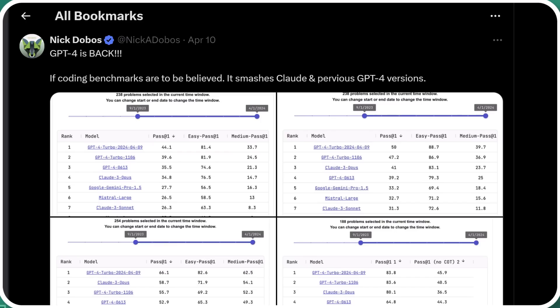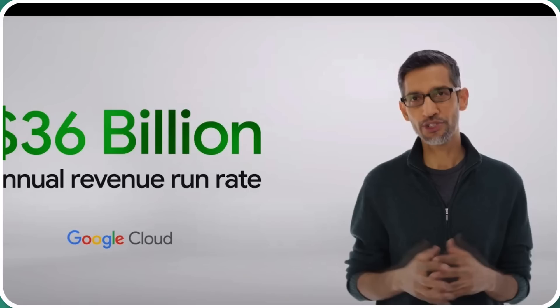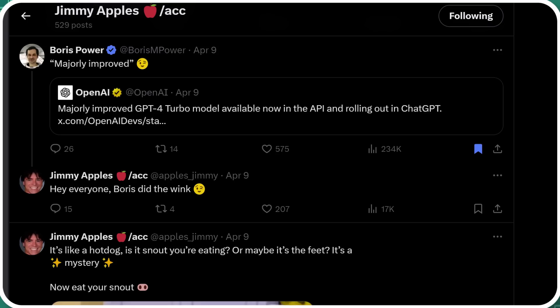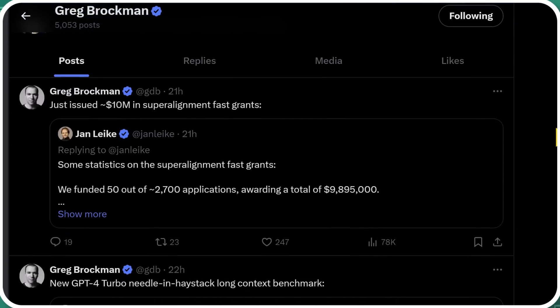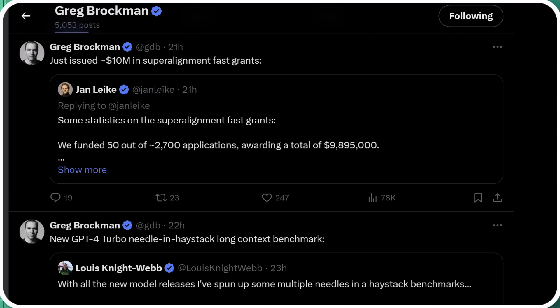First of all, GPT-4 is back. It was overshadowed by Claude 3 Opus for a little bit, but Google released Gemini 1.5 Pro to the public, available in the Vertex AI portal. Not to be outdone, OpenAI immediately drops the new and improved GPT-4. A lot of OpenAI insiders are saying it's majorly improved — kind of doing the little winking face — but no one's really explaining what's happening. One of the OpenAI employees was saying how they rushed to get this announcement out, and they will follow up with a more detailed description of what has been improved in the next couple of days. So it sounds like they just wanted to drop this as soon as Google Gemini 1.5 Pro dropped — they're kind of just sticking it to Google.